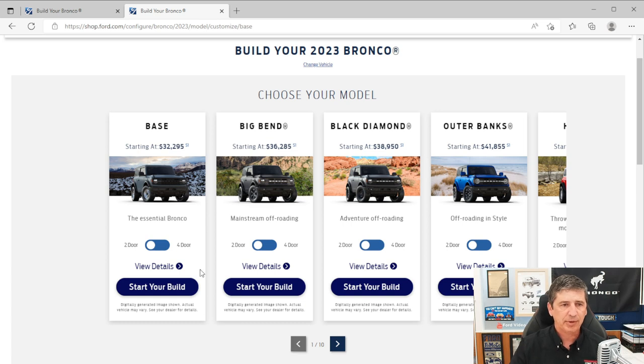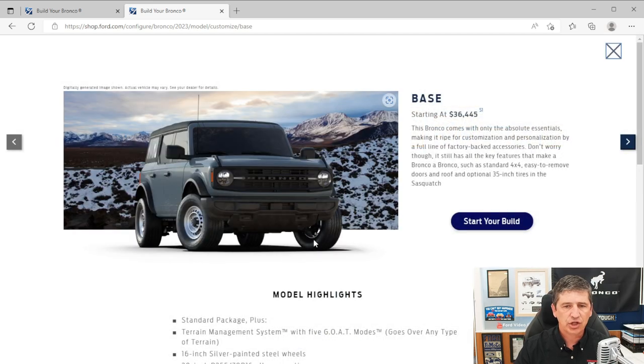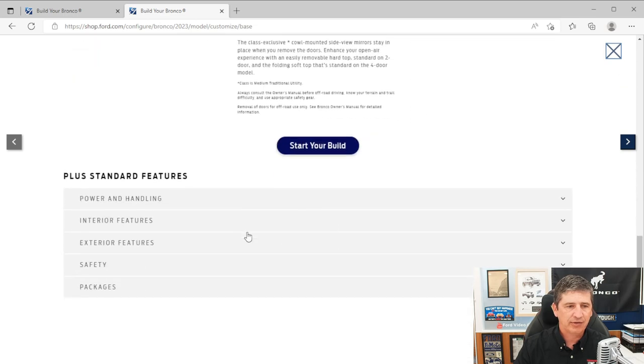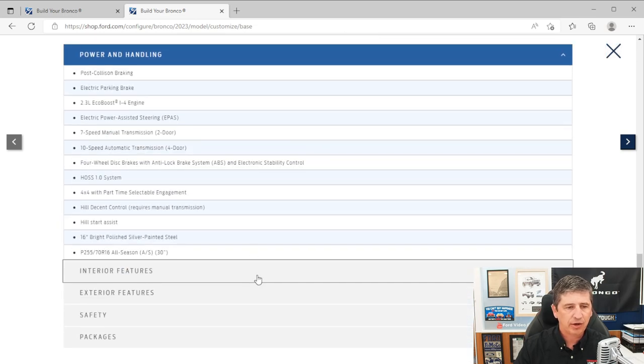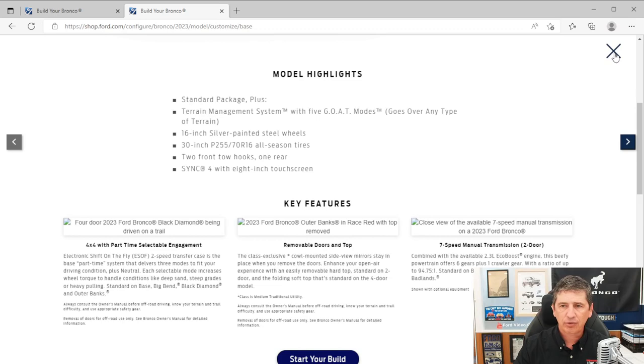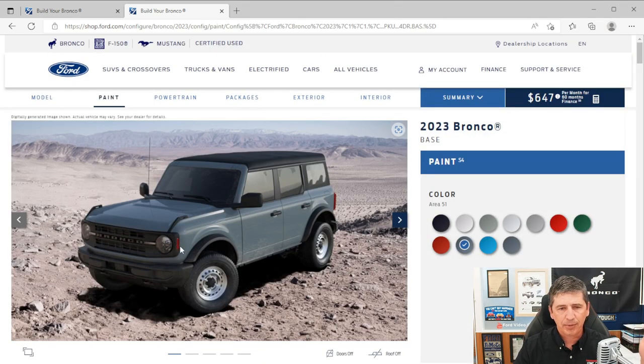Let's go ahead and dive in and talk about the base trim first. This is available in either the two-door or the four-door configuration. Let's click on four-door and hit start your build. When you click on view details it should show you all the standard equipment, but it's not giving us all the information — it looks like quite a bit carried over from last year. So we'll go through this using the images from the build so you can look and see how things appear as we talk about them.